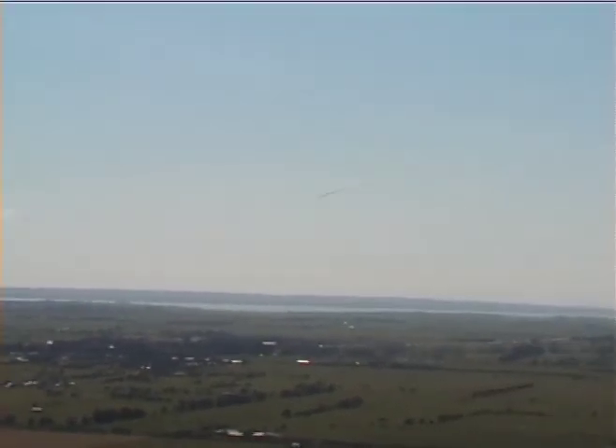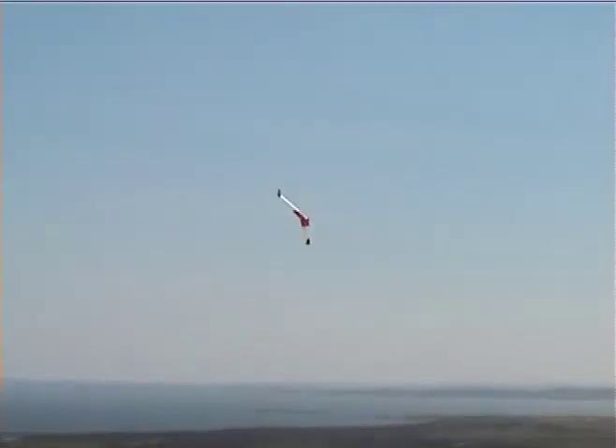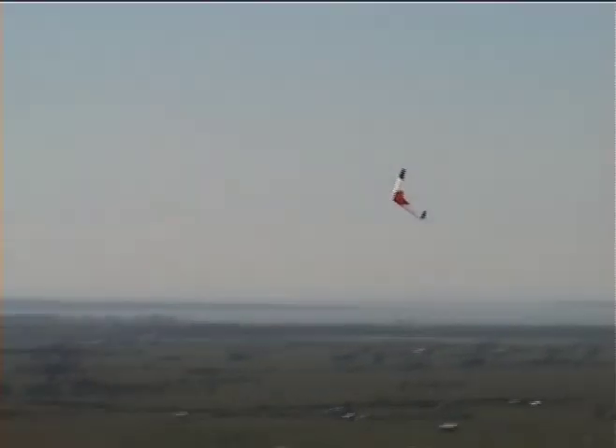Did you get that little bit of excitement? I did. Yeah, which is what you'd expect. This is probably the first time I've flown it with some decent turbulence already.